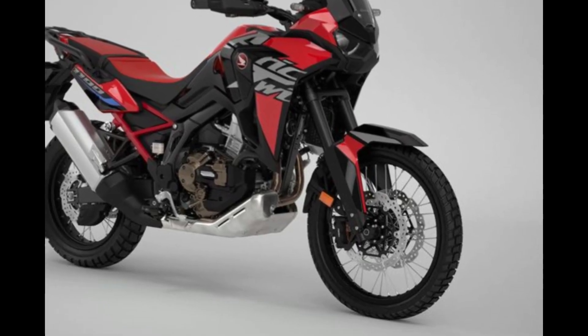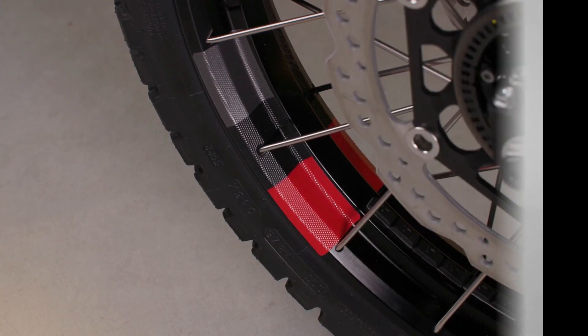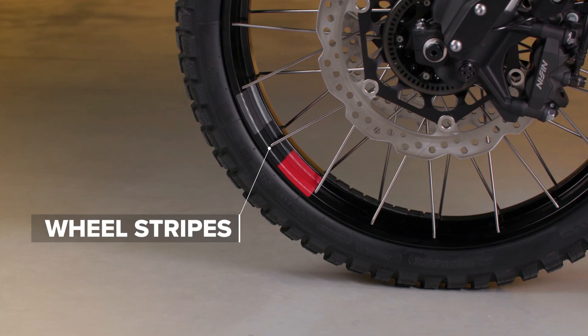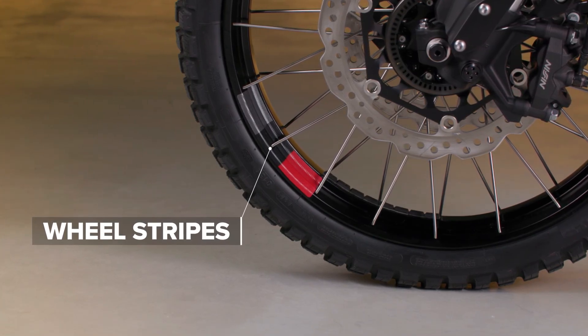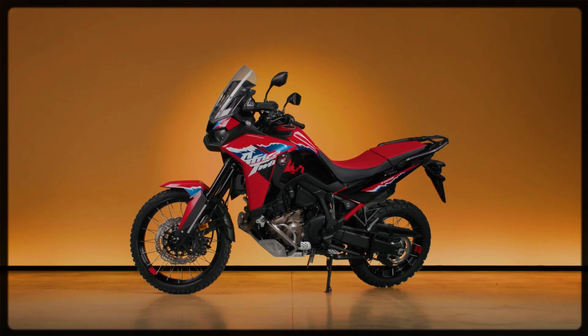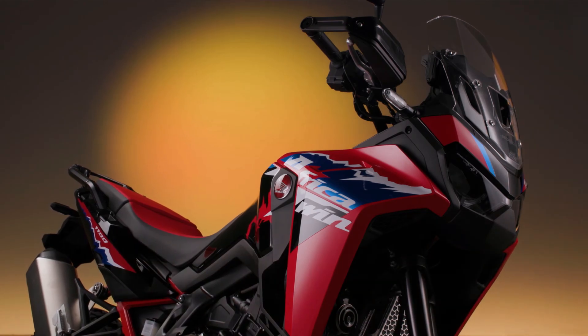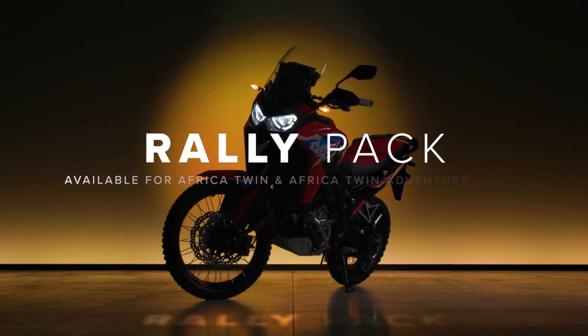Whether you're embarking on a solo expedition or joining a group rally, trust the Africa Twin to take you wherever your wanderlust leads. So why wait? Unleash your spirit of adventure and experience the thrill of exploration like never before with the Honda Africa Twin Adventure Pack — your next epic journey awaits.